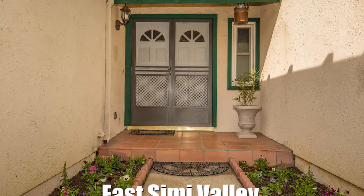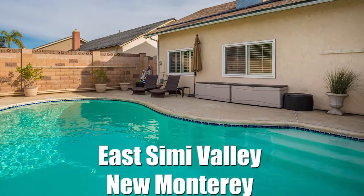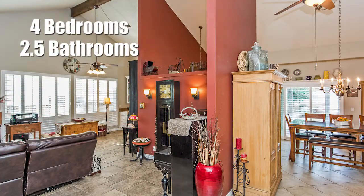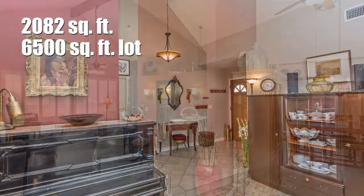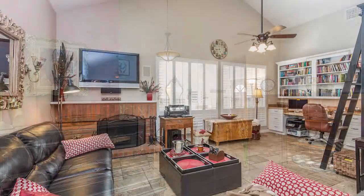This East Simi Valley New Monterey single story pool home is a very special home and has been lovingly maintained throughout. Features include four bedrooms, two and a half bathrooms, 2,082 square feet of living space, all on a 6,500 square foot lot with a double door entry.